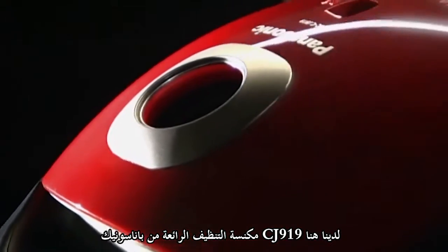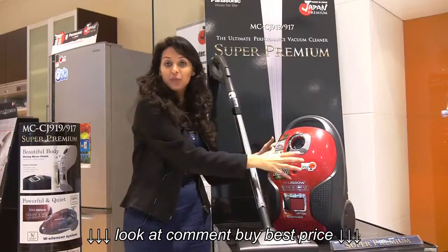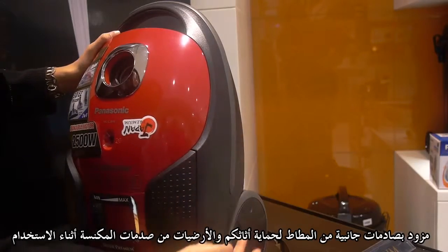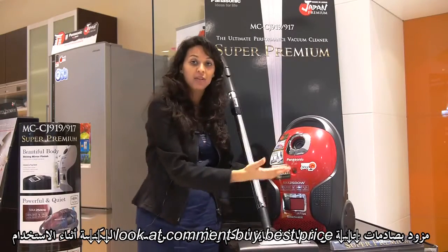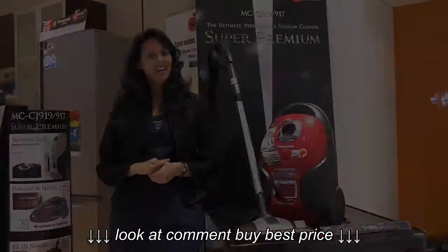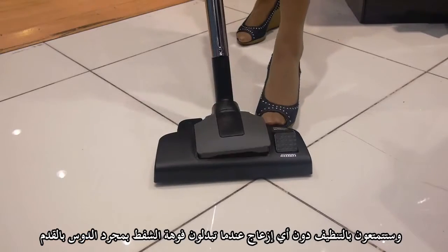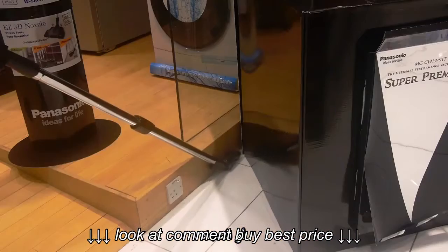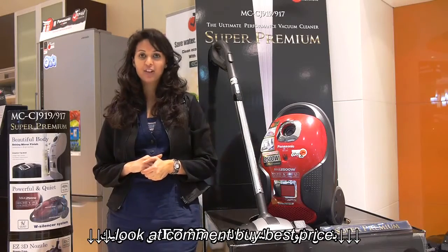Here we have the CJ919 super premium vacuum cleaner from Panasonic. This beautiful body with a mirror-like finish has soft bumpers and soft rollers, which will prevent your furniture, floor, or product from damaging while using. You can have stress-free cleaning by changing the nozzle only by foot — for floor, upholstery, or narrow spaces — with the easy 3D nozzle from Panasonic.